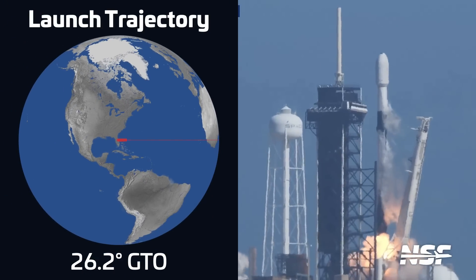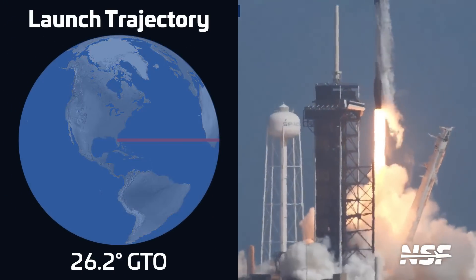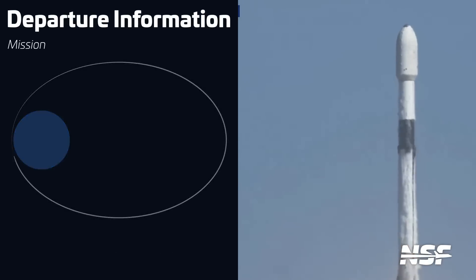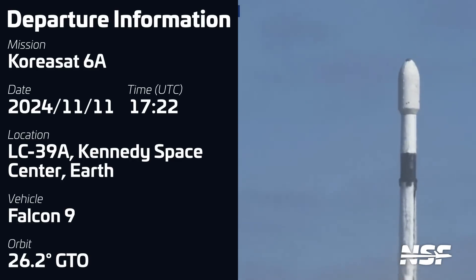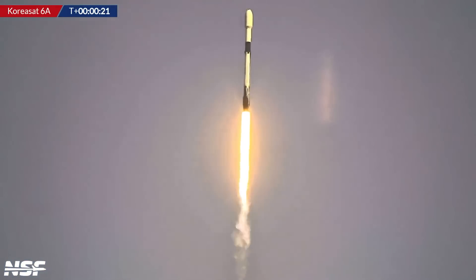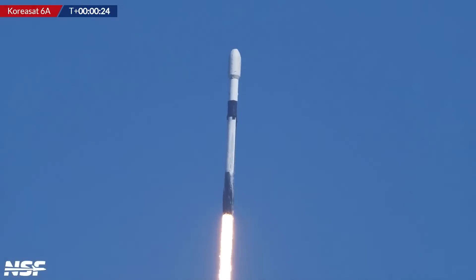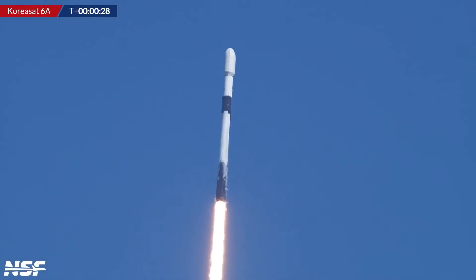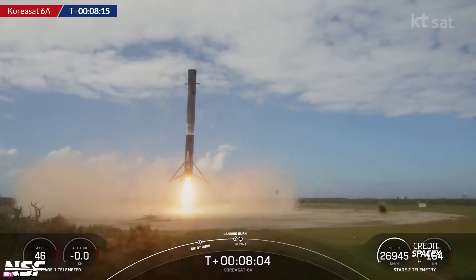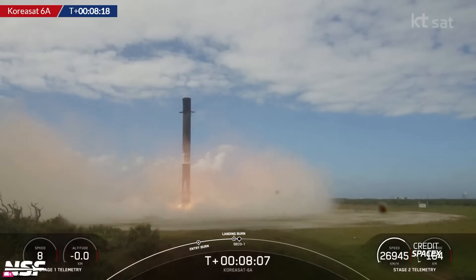Later that day, we had another Falcon 9, the second of the week, from Florida. Liftoff took place on November 11th at 17:22 UTC from Launch Complex 39A at NASA's Kennedy Space Center. The mission was carrying the KoreaSat-6A satellite into a geosynchronous transfer orbit. KoreaSat-6A is a three-and-a-half-ton satellite manufactured by Thales Alenia Space for KTSat, a South Korean communications company. Once at its orbital slot in geostationary orbit, it will deliver broadcast communication services to South Korea, replacing the aging KoreaSat-6. The first stage, B-1067, was flying for its 23rd time, successfully returning to Landing Zone 1 — making it the first booster to fly and land 23 times.